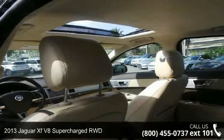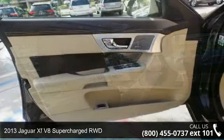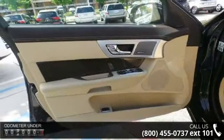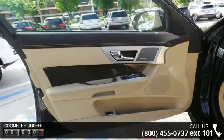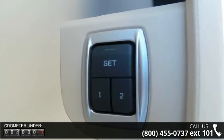Arrive in style with this 2013 Jaguar XF. If you are looking for a first-class ride you have found it. This vehicle comes with a reliable 8-cylinder engine, connected to a smooth shifting automatic transmission.